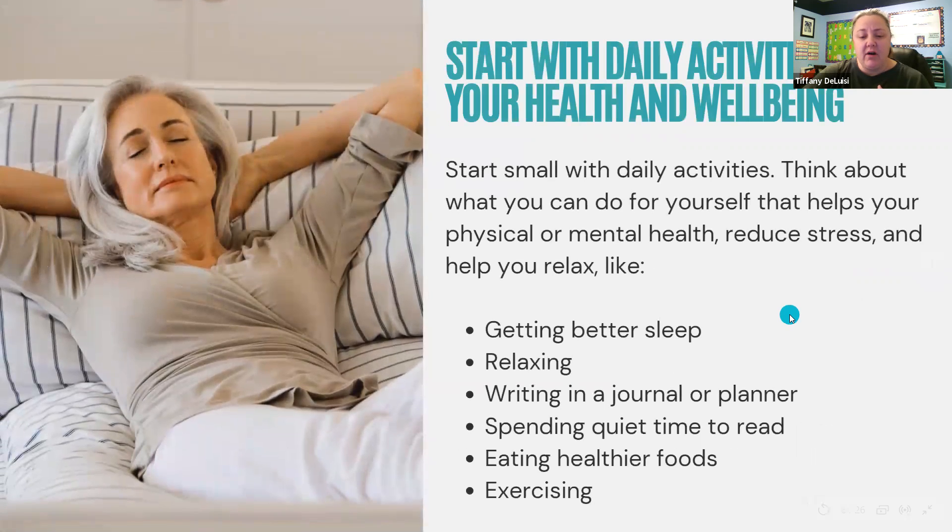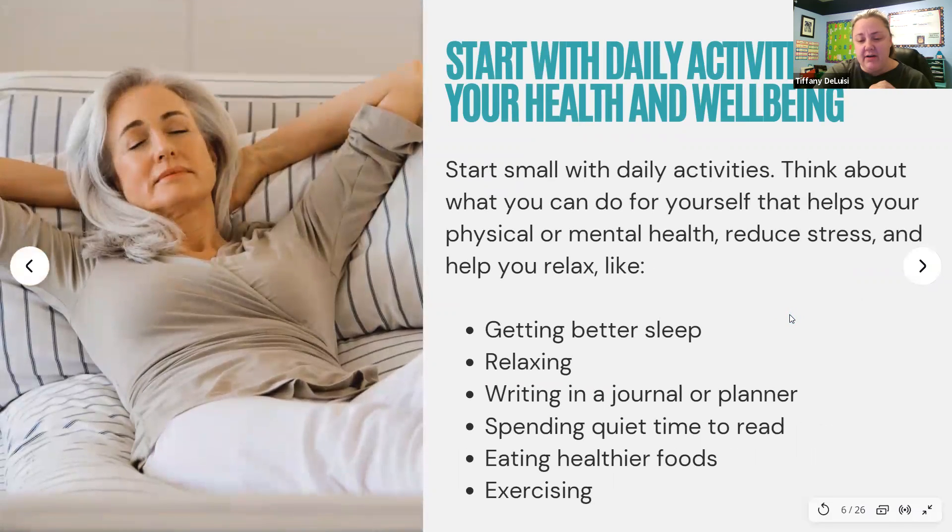If you aren't sure what self-care is or how to get started, just start small with a daily activity. Think about what you can do for yourself that helps your physical and mental health, reduces stress, and helps you relax. Some daily activities that can be considered self-care include getting better sleep, relaxing, writing in a journal or a planner, spending quiet time to read, drinking enough water, taking herbal supplements, eating healthy foods, and exercising.